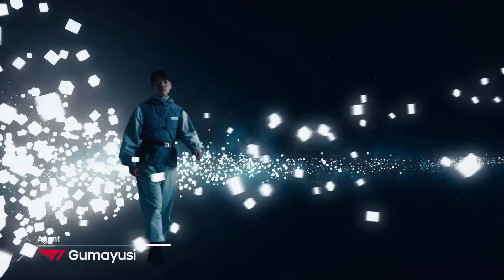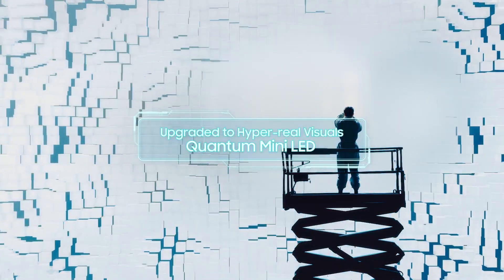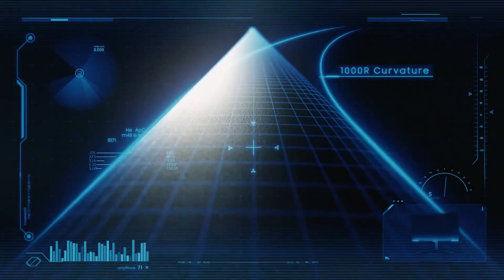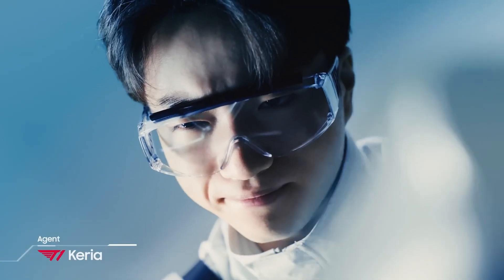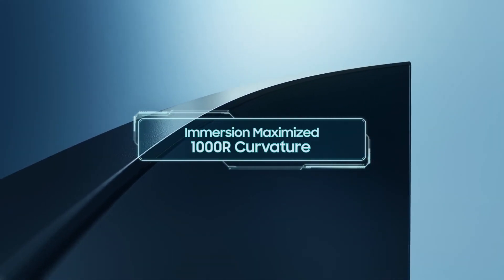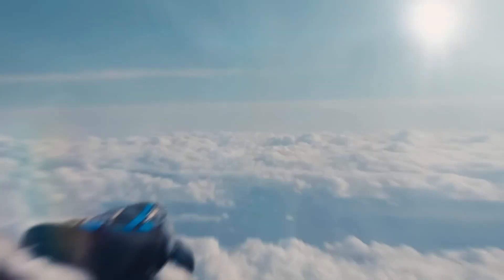Whether looking at SDR or HDR content, the Odyssey Neo G8 impresses with accurate color, and overall gaming performance is excellent. While we would have liked a bit more color volume from the Odyssey Neo G8, it provides a lot of bang for the buck at its $1,499 MSRP. However, the monitor is often on sale, taking its price below $1,200.